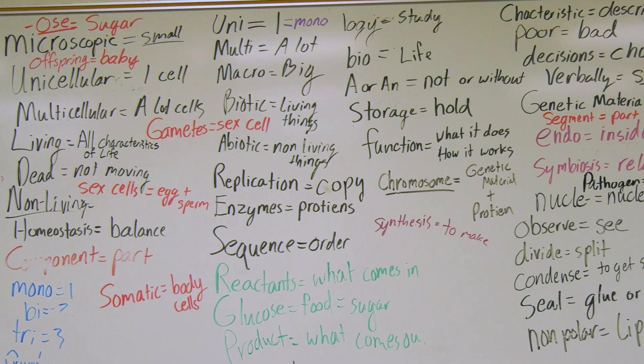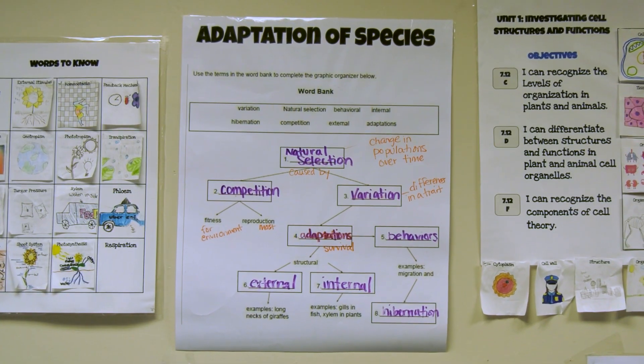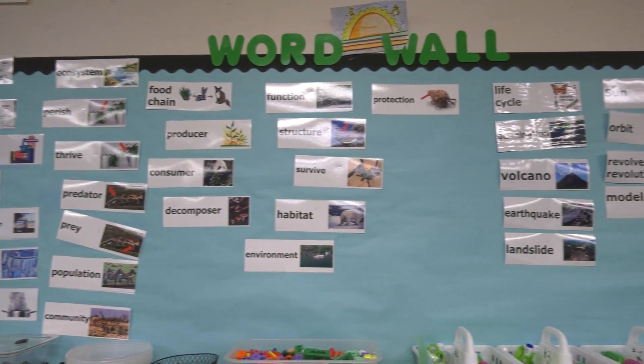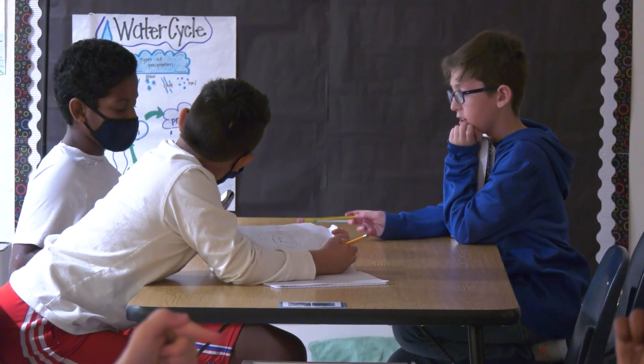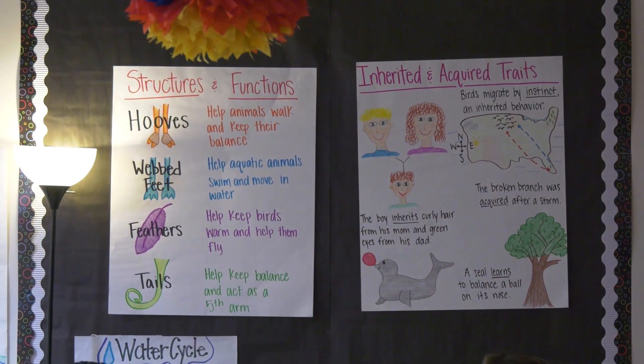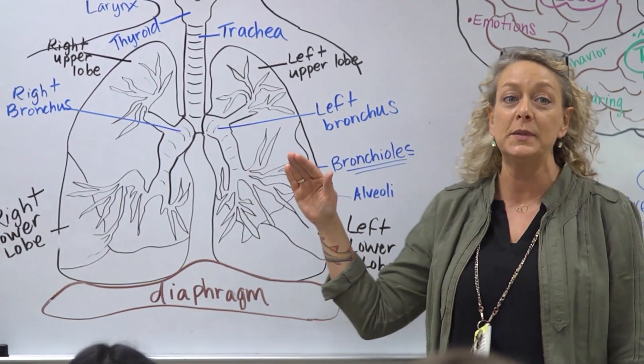Since science is so heavy on academic vocabulary, teachers place emphasis on interactive word walls to increase engagement and make personalized meaning of new ideas and concepts. Teachers also use anchor charts to support deeper thinking and ongoing connections of cross-cutting concepts within the three strands.